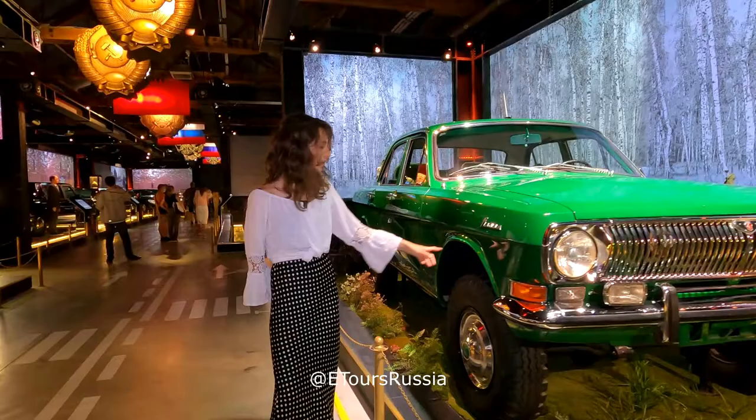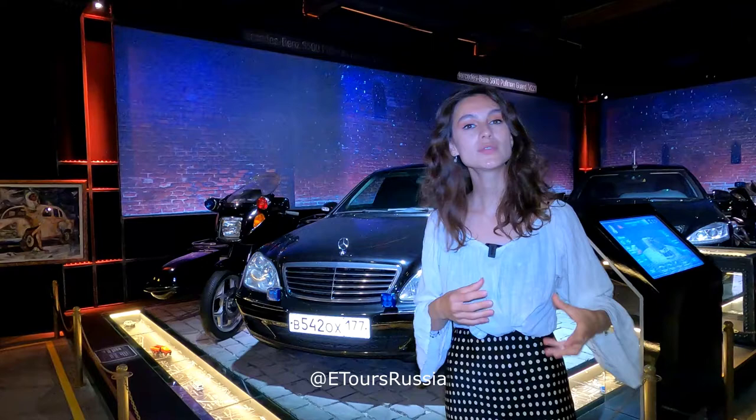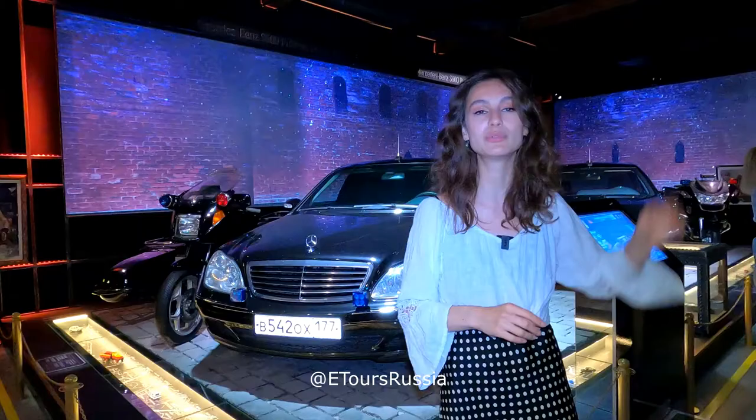Local production of cars stopped after the collapse of the USSR. That's why the first president had to switch to German cars — Mercedes. Behind me are two models of cars which were used by Boris Yeltsin and Vladimir Putin at the very beginning of the 21st century.